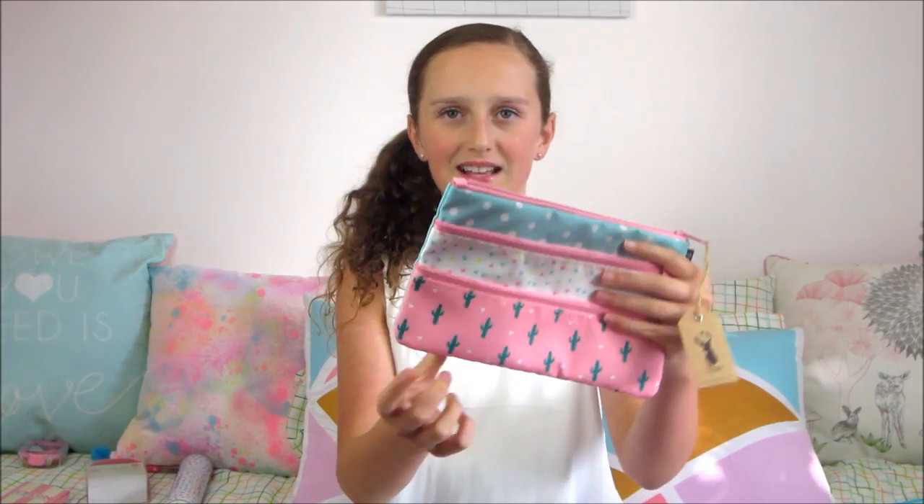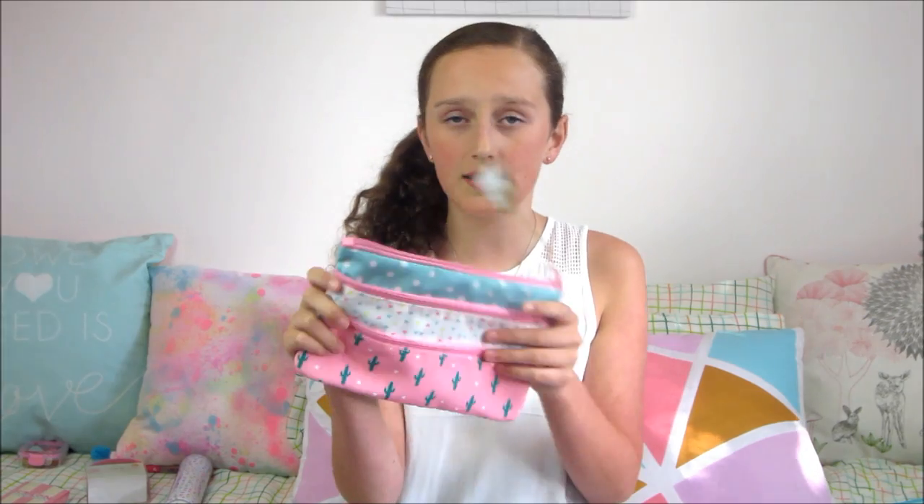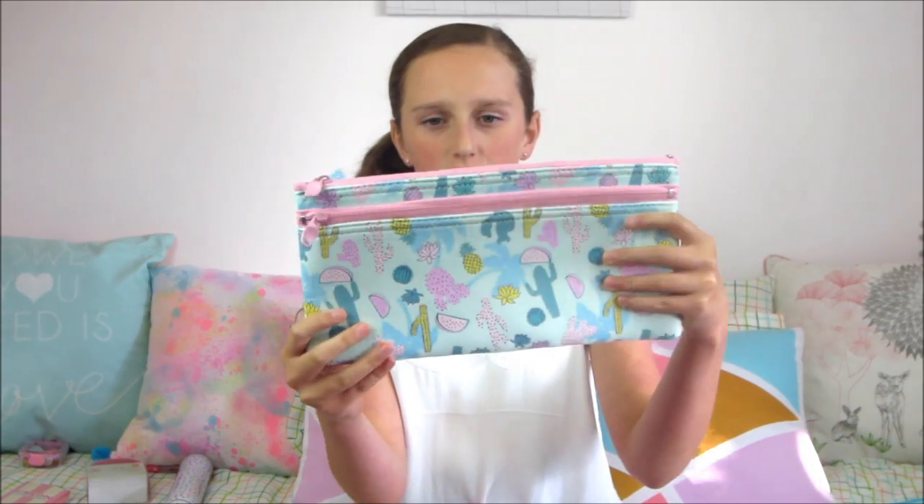Now I have two pencil cases. I saw this pencil case in Typo and I said 'I need it,' then another one came out and I said 'I need it again.' I'm probably going to use one halfway through the year and then swap. This one from Typo has cactuses, polka dots, and cute triangles in pastel colors. The other one has summer things like cactuses, palm trees, and fruit. They actually look like they kind of match but they're from different shops.